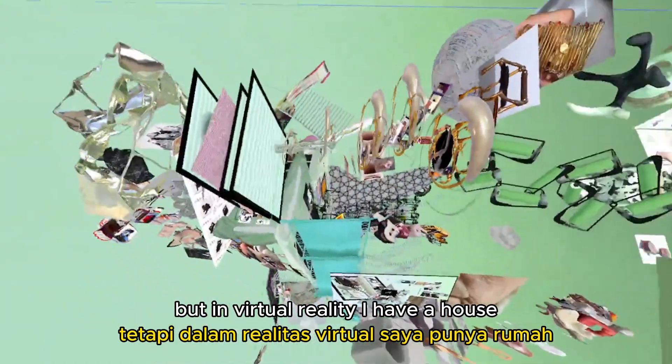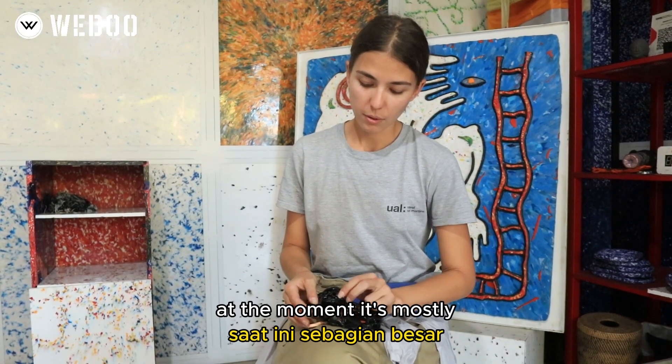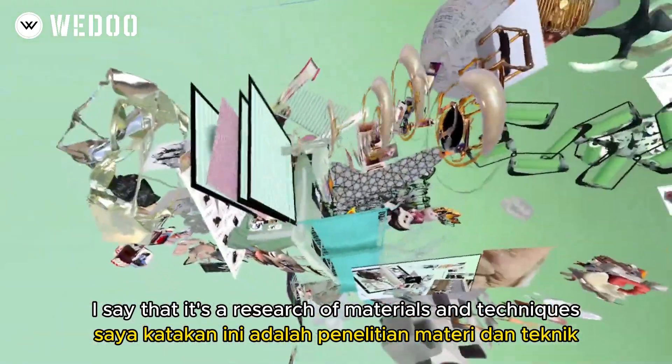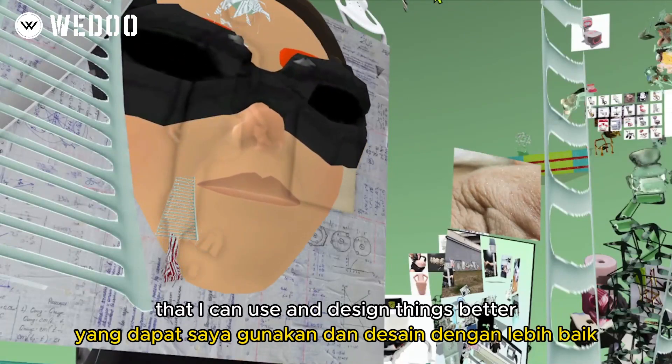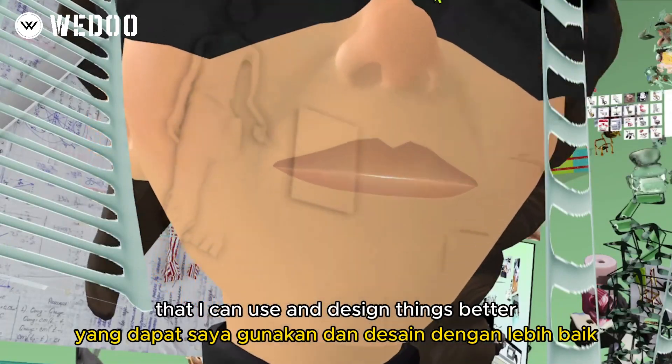I have a housing of it. At the moment I'd say it's a research of materials and techniques, because for me digital is just another studio that I can use to design things better and do more experiments.